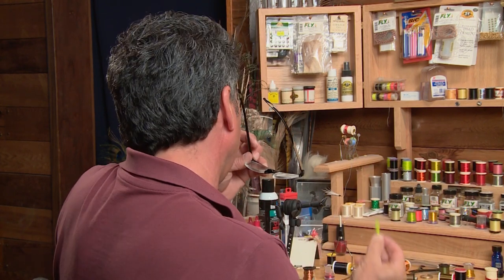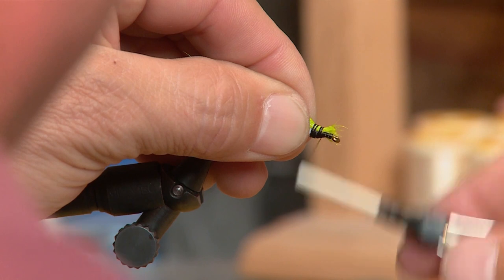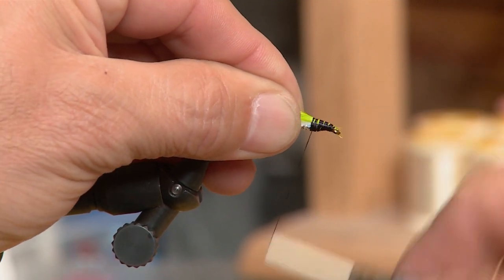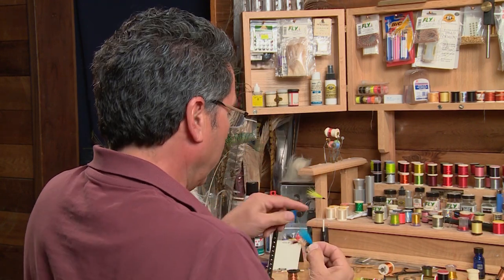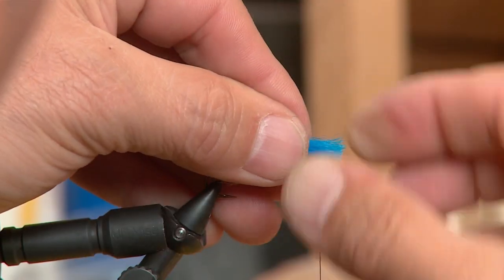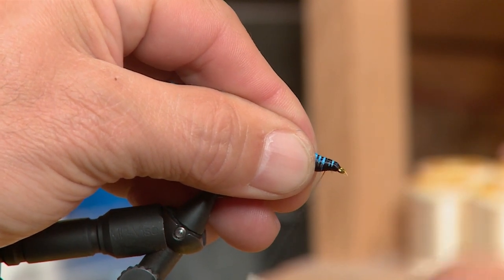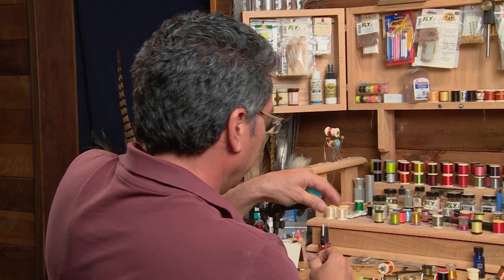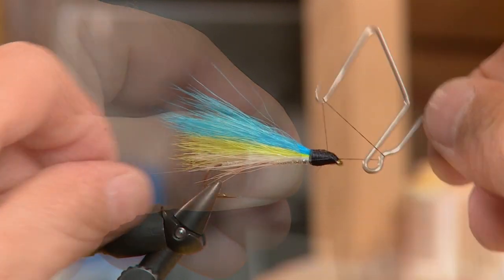Now that we have the first wing tied in, I've taken a bigger clump of my chartreuse polar bear — just a little bit more than the first wing — and I extend it back just a little bit further so this back wing is slightly tapered. Tie it in at the head. Once the second wing is tied in, I've taken even a little bit more of my blue polar bear. So we started with the thin white one, then a little bit more green, and now finishing on top with a thicker blue patch. Extend it a little bit past where the green wing ended and tie it in at the head.